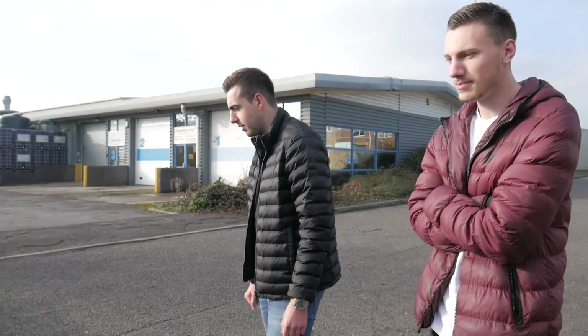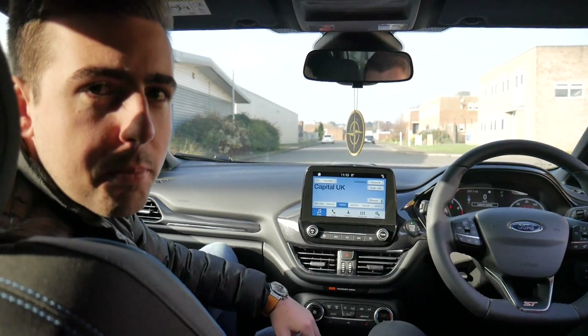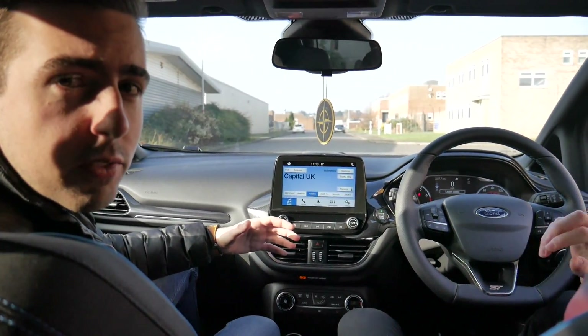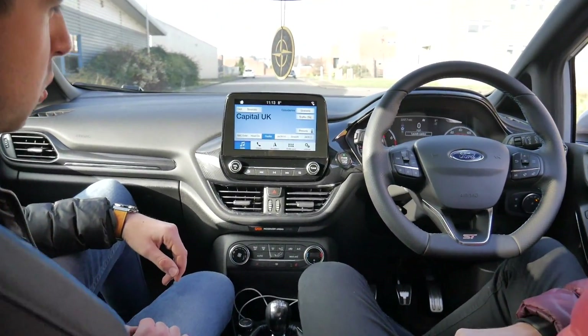I think he got the best car — Silver Fox colour. The Performance Blue does look good too. This video is basically going to be a comparison of the interior and exterior of the ST200 and Kyle's Mark 8 Fiesta ST2.